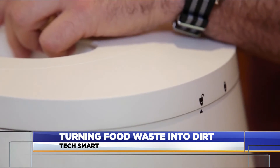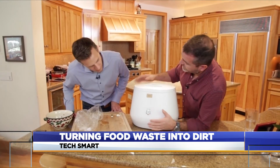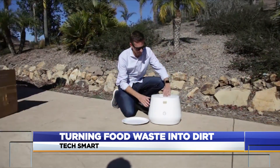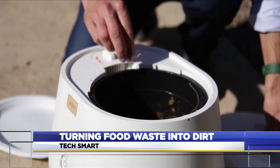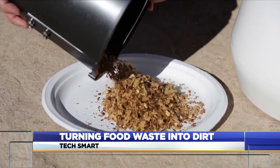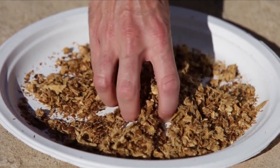Once inside, scraps are agitated, heated, and more. The $500 machine has just one button to select a cycle that lasts between 4 and 20 hours. Here's what the scraps we put in look like after a night of processing — compost ready to be tossed into a flower bed or garden. It's getting it to a place where it can be added into existing environments, and keeping it out of the landfill — and that's a huge win.